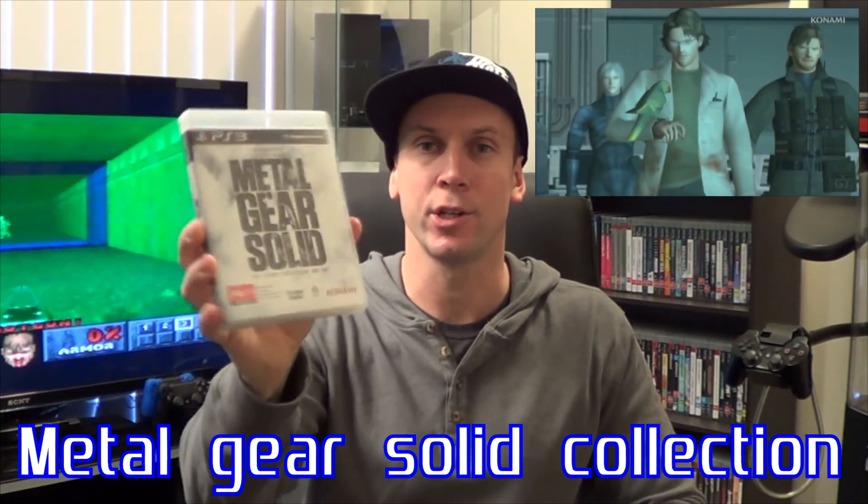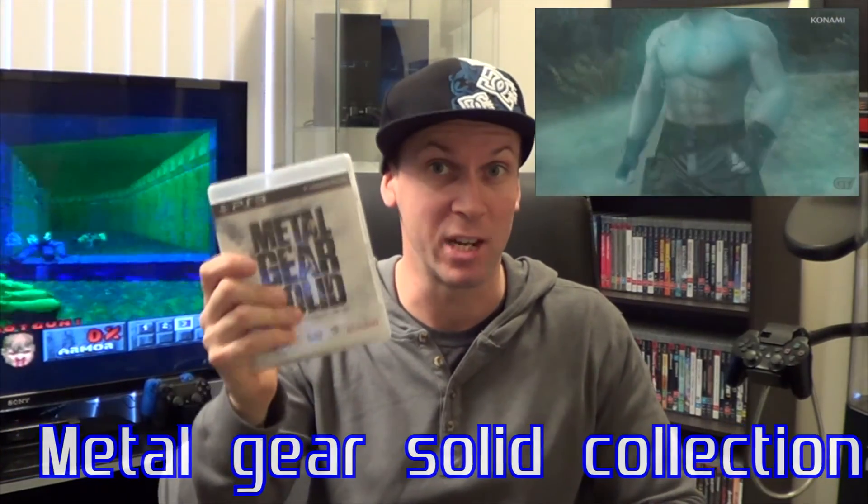Next up, I have a copy of Metal Gear Solid Legacy Collection. This is really good value for money — there is so much content on this collection, it's crazy. It contains all of the Metal Gear games from the original all the way up to Guns of the Patriots and Peace Walker, which was released on the PSP.